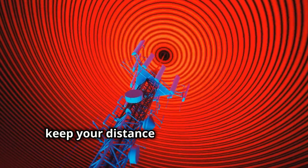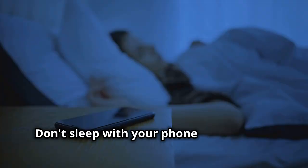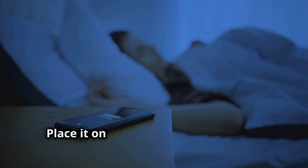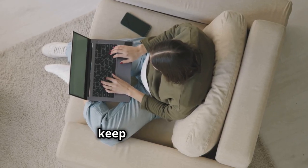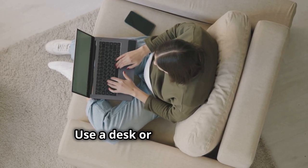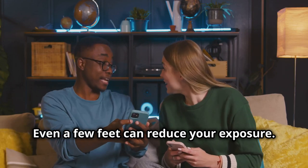Next, keep your distance from EMF sources — the further you are, the less exposure you have. Don't sleep with your phone right next to your head; place it on a nightstand or desk away from your bed. When using a laptop, keep it off your lap and use a desk or table instead. Even a few feet can reduce your exposure.